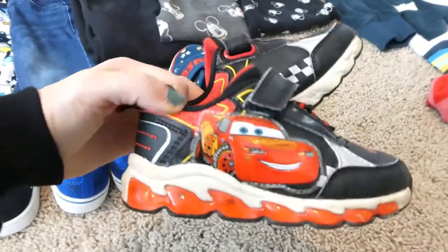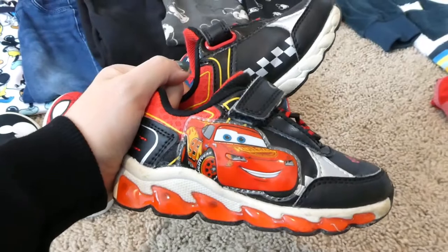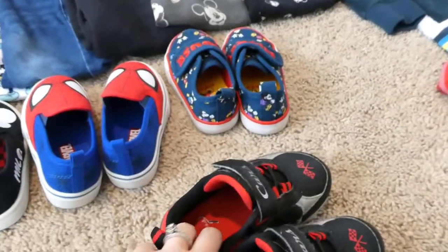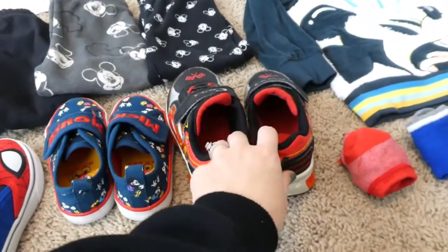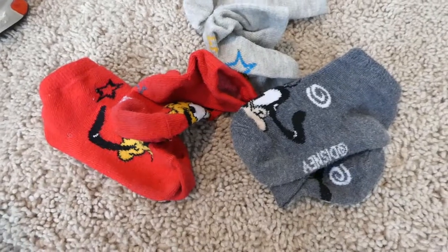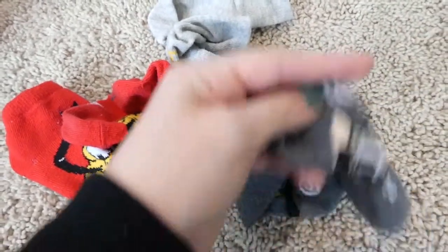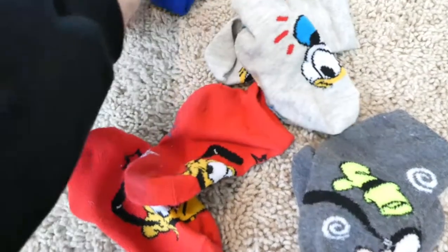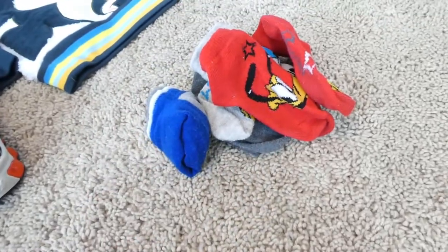I'm so excited because we are staying in the Art of Animation Hotel in like the Cars suite, and he is going to absolutely love it. We've also got some socks — this one has Goofy on it, this one has Pluto, and this one has Donald. Then these are just plain. I wanted to bring some festive socks for him to wear with all of his cute little outfits.